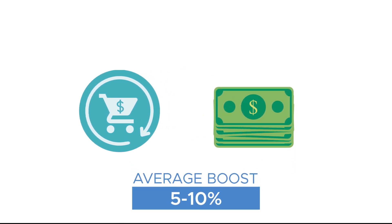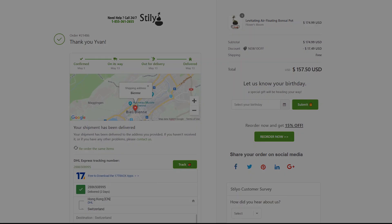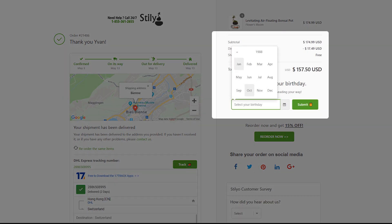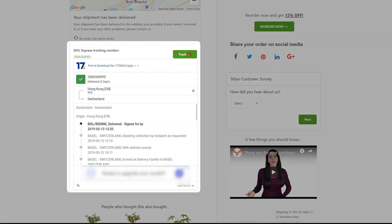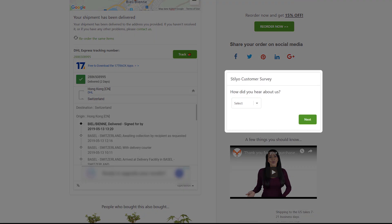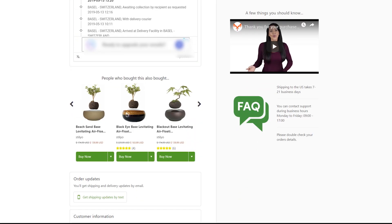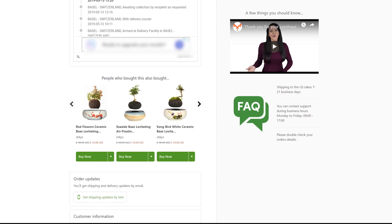Reconvert users are seeing an average boost of 5 to 10% in revenue instantly. With Reconvert you can create Thank You pages that display a pop-up with a time-sensitive offer, capture customers' birthdays, enable customers to reorder with an incentive, track orders, enable customers to share their order on social media, create post-purchase surveys, display product recommendations, add videos, text, images, and much more.